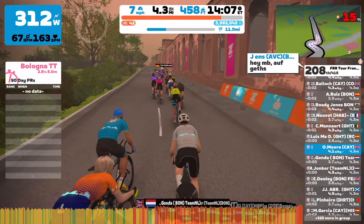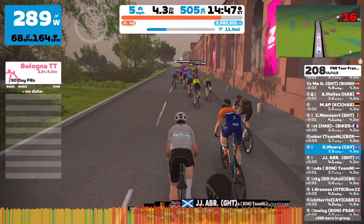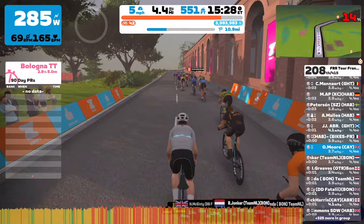Climbing's not my best attribute I would say, but I felt like giving this one a real go. I've not actually raced Bologna for a very long time, so I was pretty excited about doing this course.